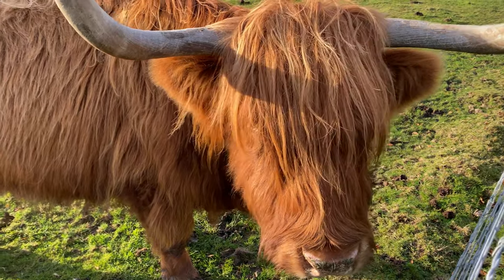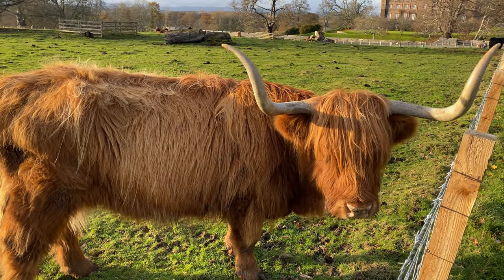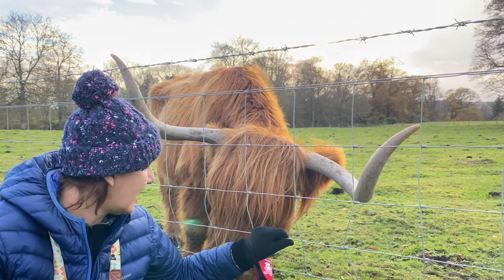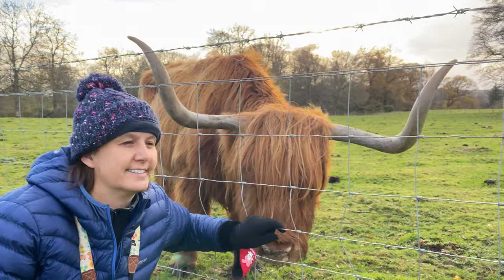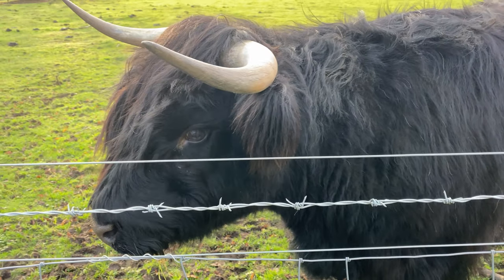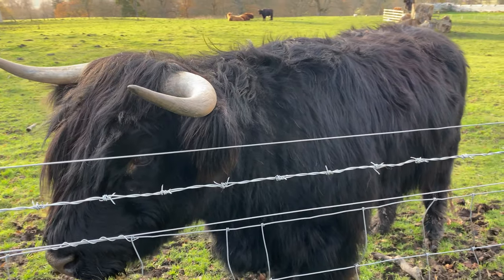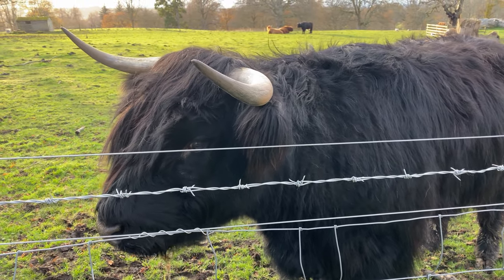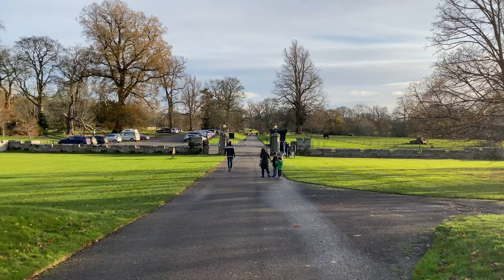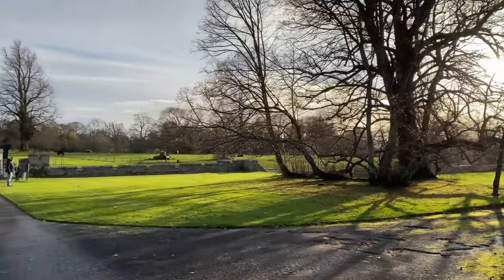The hairy coo ate out of my hand! Look at the hairy coo — isn't she very cool? She's lovely. Here's Jen getting a selfie with the highland coo. There's the black highland coo — he's pretty gorgeous, a little bit younger because the horns are smaller. That was cool. All right, we'll talk to you a little bit later. See ya!